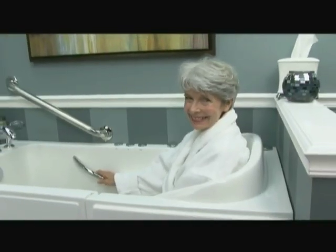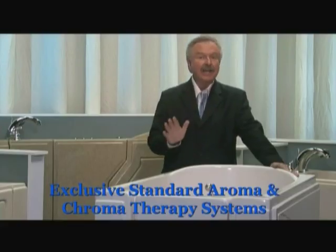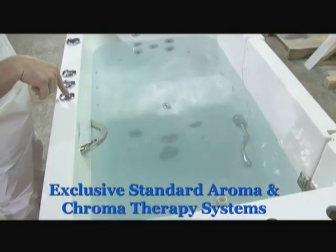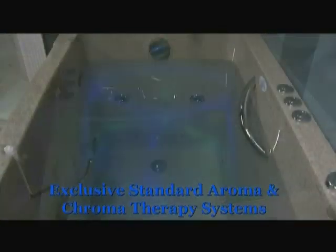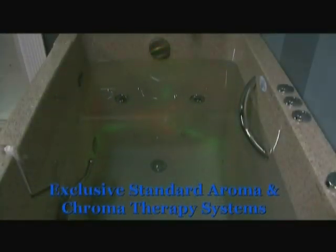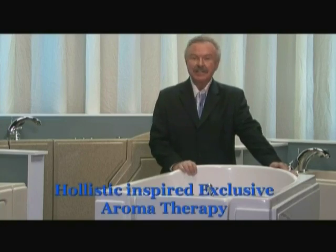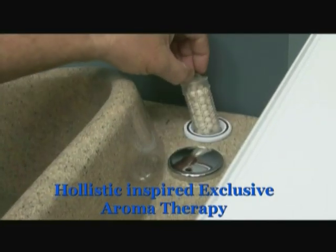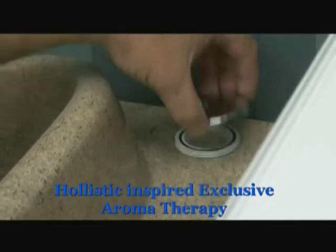Other exclusive standard features of the Safety Spa walk-in tub include our aroma and chroma therapy systems. Doctors have known for decades that color and smell can greatly influence a person's mood and ability to heal. The Safety Spa walk-in tub provides an exclusive chroma therapy feature that uses color to soothe away the mental and physical stresses of the day. We use multiple colors to help calm your nerves and reduce your daily anxieties. An often overlooked sense in the bathing process is that of smell. The Safety Spa tub company takes a holistic approach by using pellets of essential natural oils to promote physical and emotional healing by promoting chemical reactions in the brain which aid in your body's healing process.